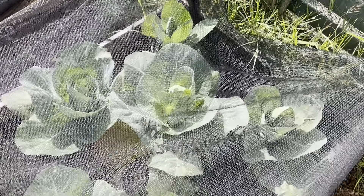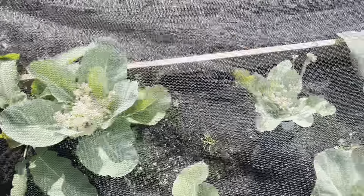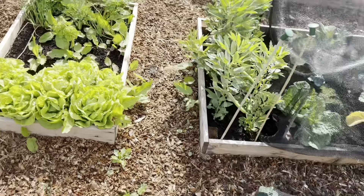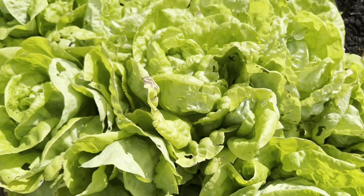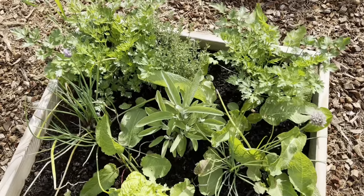Cabbages are doing well. Cauliflowers have all bolted — I didn't harvest them in time. Never mind, that's all right. The cabbages are doing well. Lettuce is also doing okay; I think it needs harvesting now — it's got some slug damage, and I've already taken some of this home already. Herbs have settled in nicely.